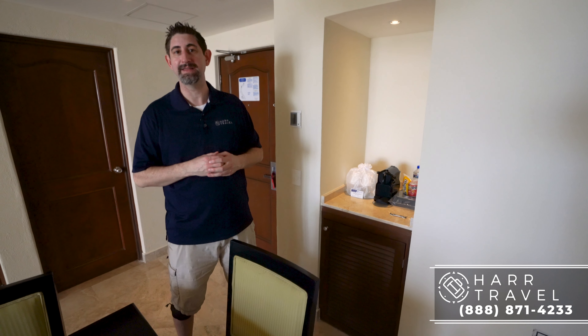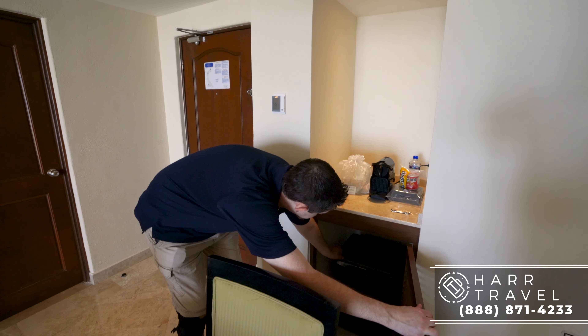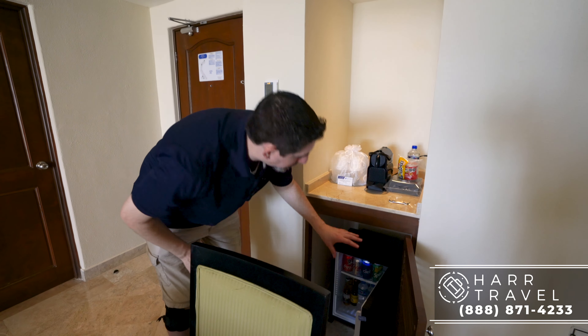Over here you've got your Nespresso maker and all of your glassware. You also have the Nespresso pods — I love it, I start my day that way at home — and they will replenish those as you like throughout your stay. Just below you're going to have your fully stocked mini fridge, stocked upon arrival and replenished as you like. There are also extra amenities like snacks and alcohol that go along with being a preferred club room.